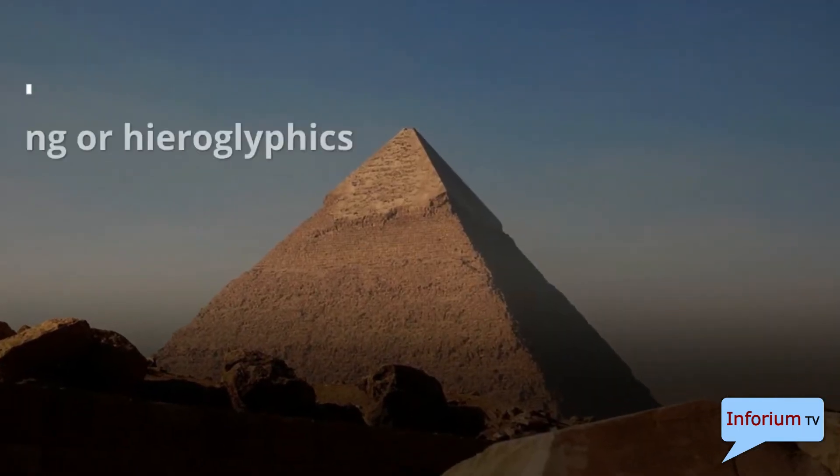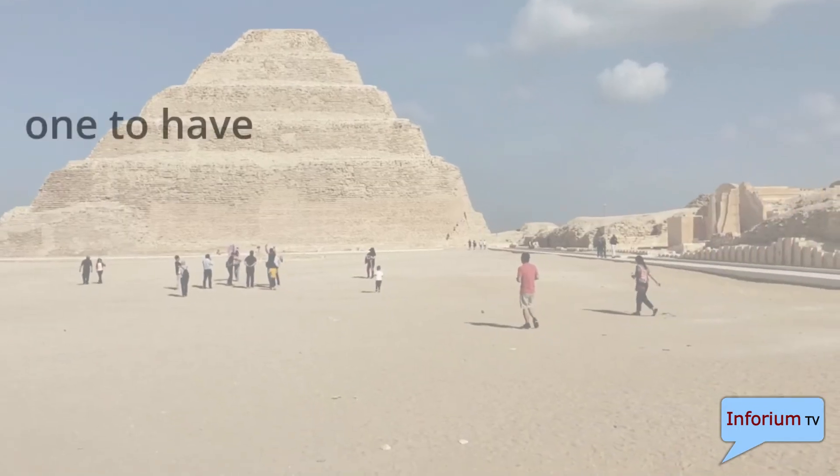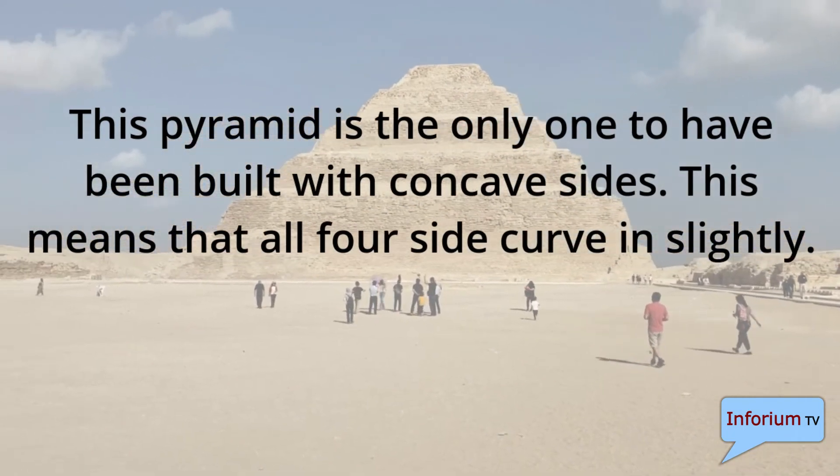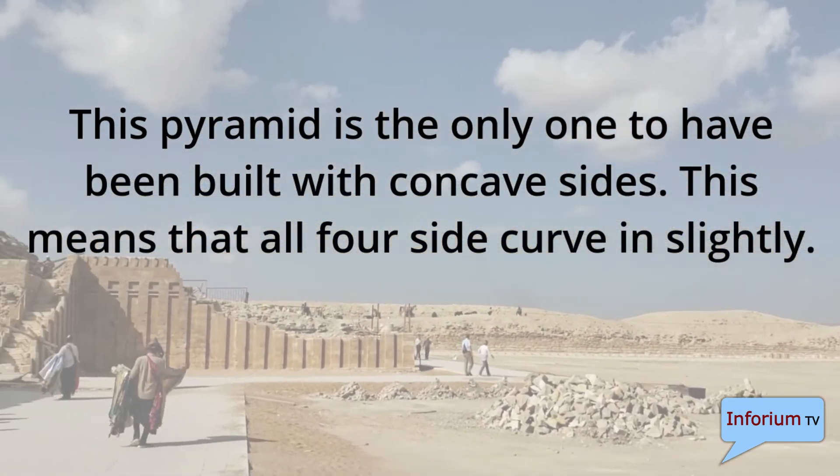There has been no writing or hieroglyphics found inside the Great Pyramid of Giza. This pyramid is the only one to have been built with concave sides, meaning that all four sides curve in slightly.